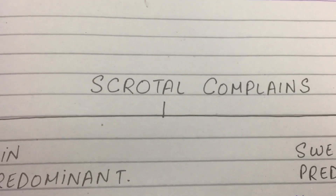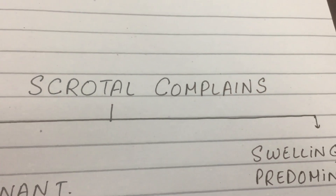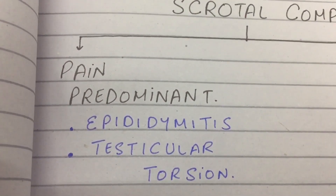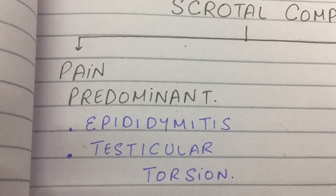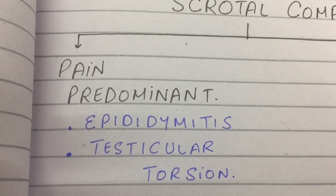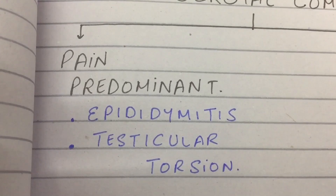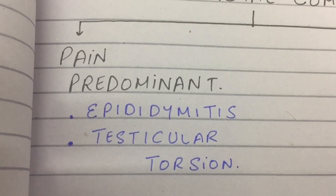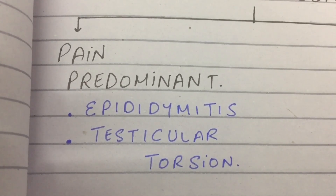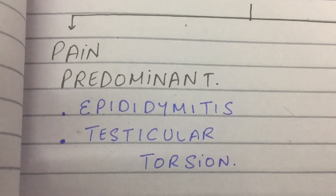If the patient complains of mild swelling but really bad pain, then it's pain predominant. If he can bear mild to moderate pain, it's called epididymitis, and if the pain is literally killing him, it's testicular torsion. Mild equals epididymitis, and severe equals testicular torsion.